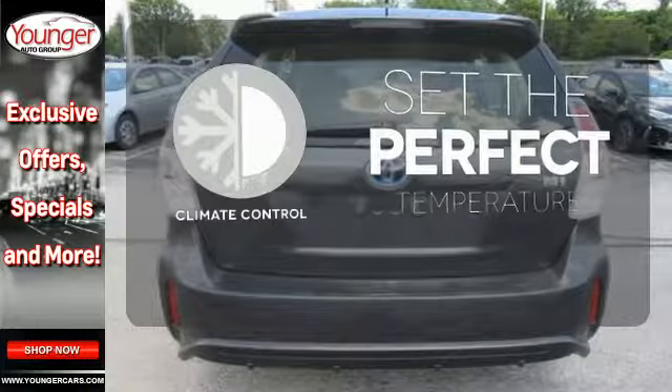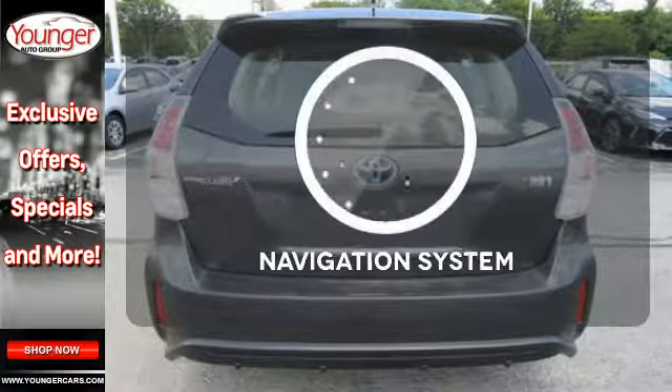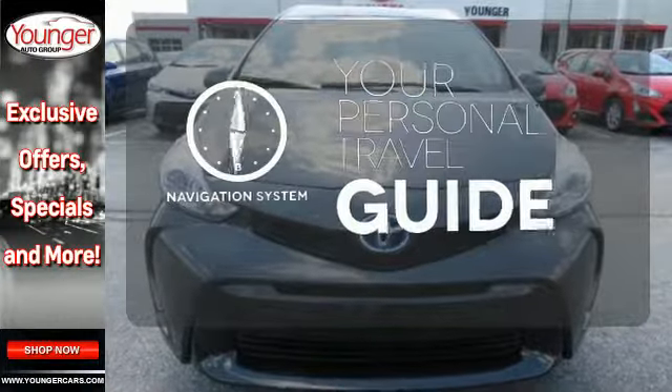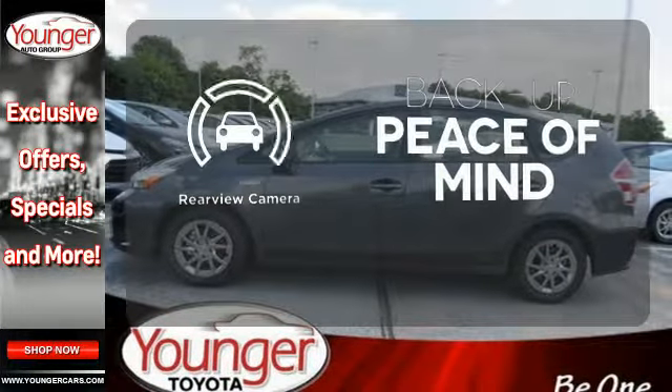The climate control lets you set the temperature exactly where you want it. It comes with a navigation system to easily guide you to your destination. Hindsight is 20-20 with the backup camera.